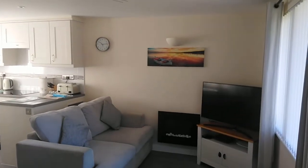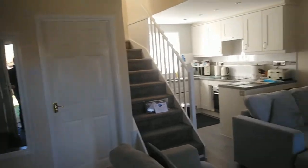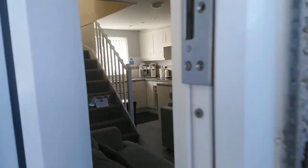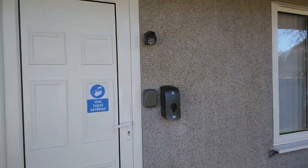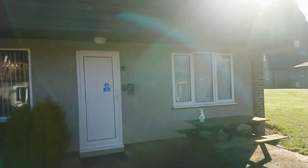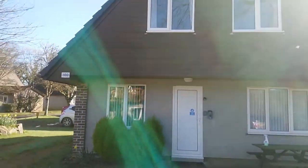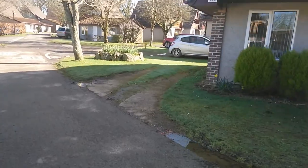This is lodge number 100 at Hengar Manor Country Park. I just wanted to show you how close it is to number 91, in case you wanted to book them both together for a lovely multi-generational break. It's a fantastic spring morning, so here we are at number 100, parking by the side.